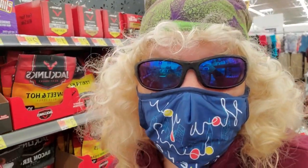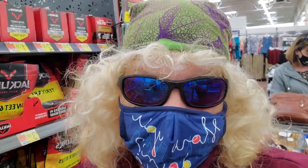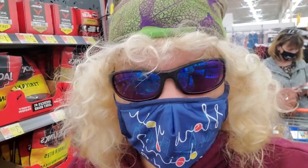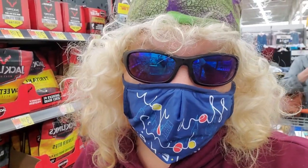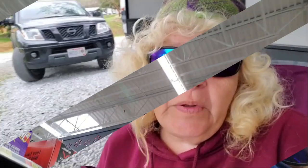Our next trip was to a local Walmart to get some essentials — the few things we need to put in our packs for snacks, lunch, and dinner. That was the next stop on our zero day.